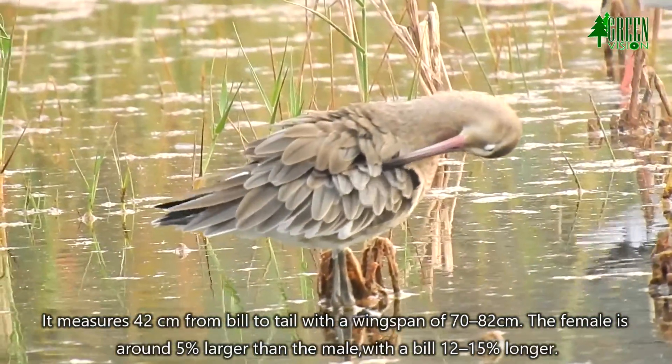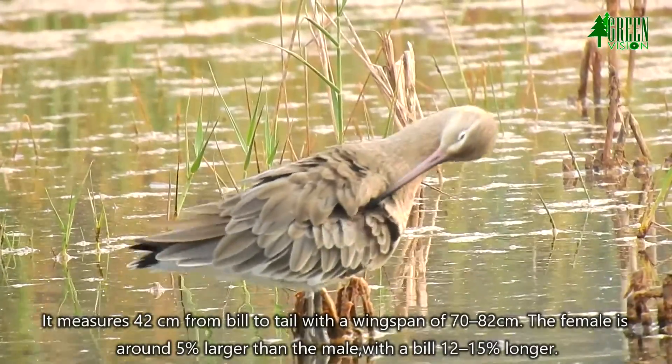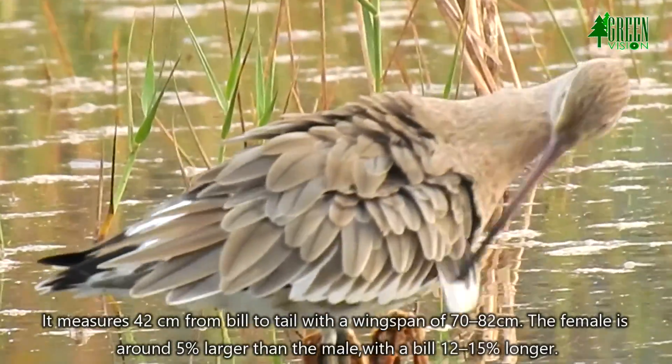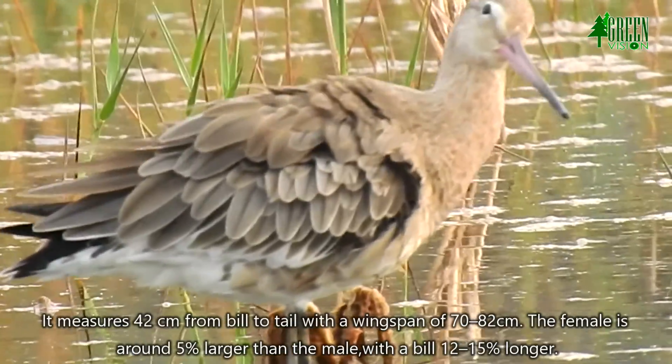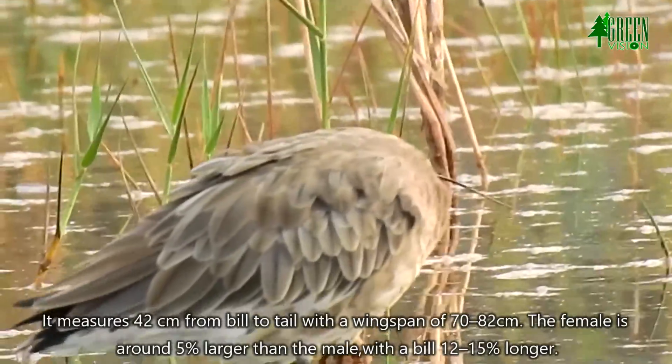It measures 42 cm from bill to tail with a wingspan of 70 to 82 cm. The female is around 5% larger than the male with a bill 12 to 15% longer.